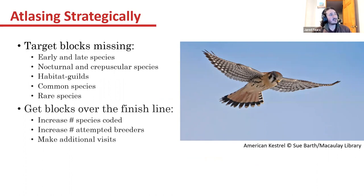Try to target blocks that are missing early and late species. There are plenty of species that are early and late nesters that don't always get picked up because they're harder to confirm during peak season in June and early July. Right now we're really lacking in nocturnal and crepuscular species, and a lot of nocturnals you can get in that dusk and dawn timeline as well. Owls like to be more active, and nighthawks and whippoorwills also make more noise at dusk and dawn than in the pitch black.